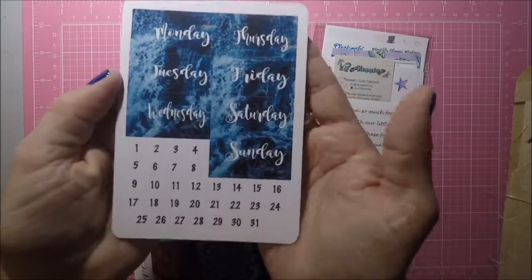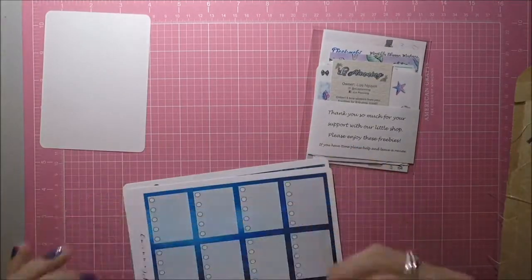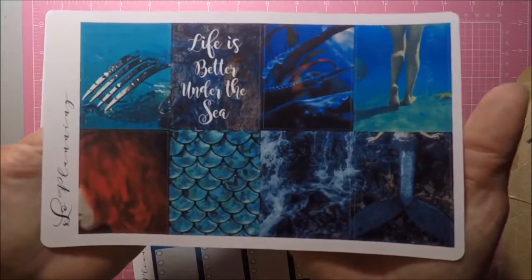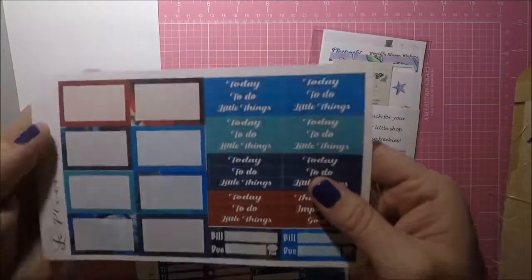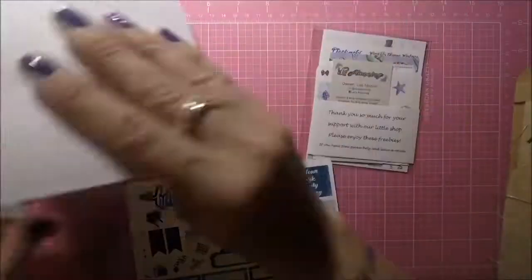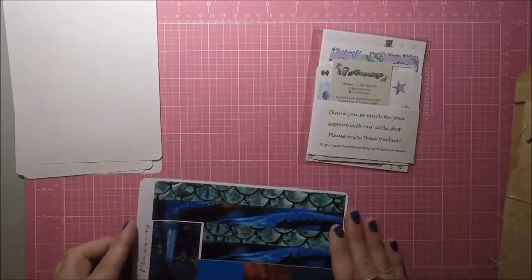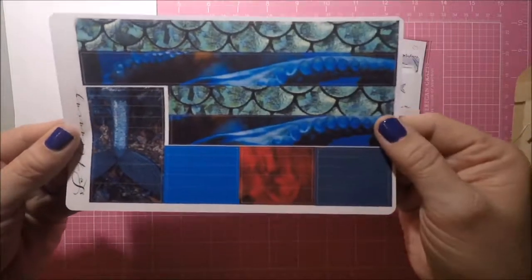This is a full kit. Here are the date covers, and these are so pretty — 'Life is better under the sea.' These are your checklist boxes, some half-boxes, and some bodos. This is some deco, some quarter boxes, some flags. And this is your bottom washi. This is your eyelash or your headers, whatever you want to use it for.